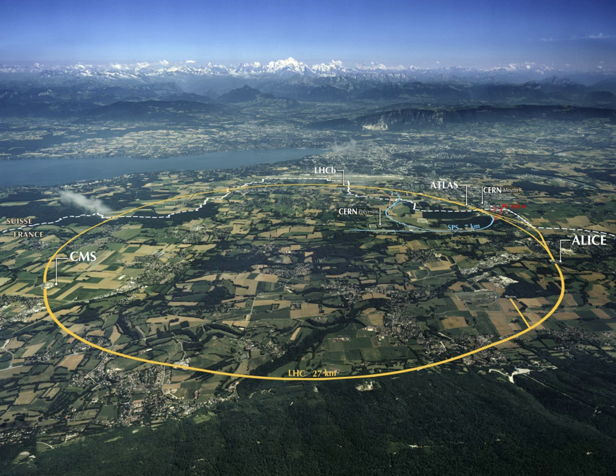In North America, the Exploratorium is in San Francisco. The Kennedy Space Center in Cape Canaveral is the launch site for NASA's space missions. All 12 persons who have traveled to the Moon so far have started their journeys from here.